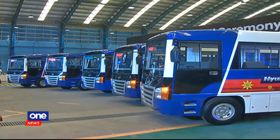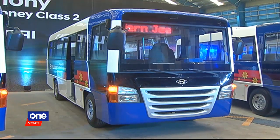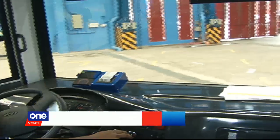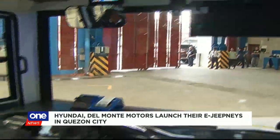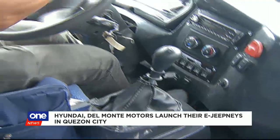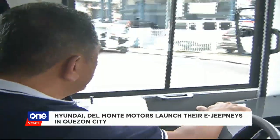In line with the jeepney modernization program of the government, a new player in supplying modern jeepneys has emerged. The Hyundai HD 50S modern jeepney went on a test drive in Quezon City, which also sealed the partnership with Queen Harry, the eco-friendly corporate social responsibility arm of Hyundai.